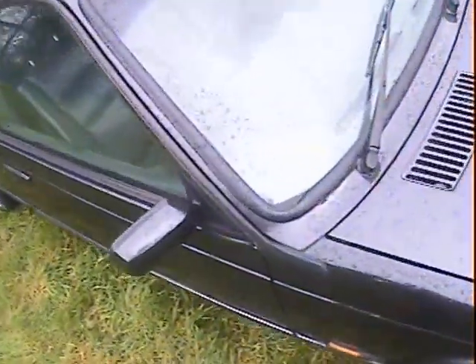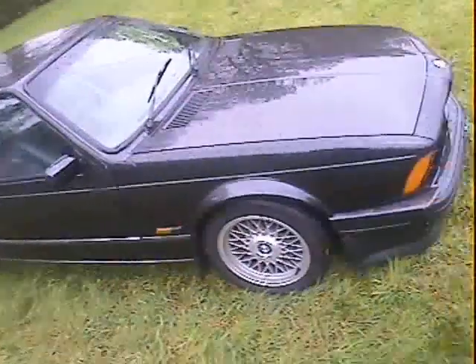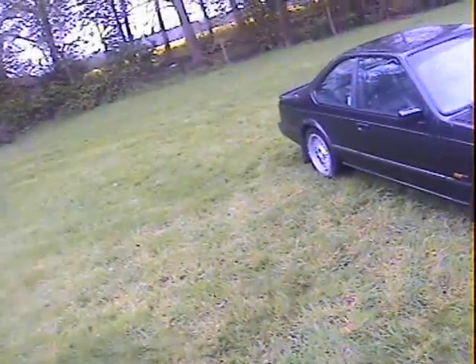It's a proper Highline — it's just starting to rust up just underneath the scuttle on the offside here, just underneath the rubber there. That's about it really. It's a proper Highline, it's in the right color, it's got a hell of a spec, and it goes like stink.